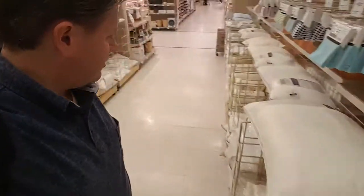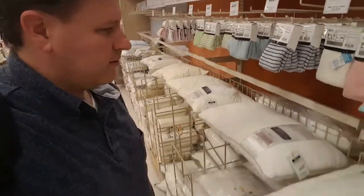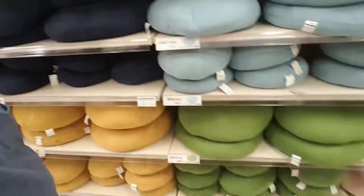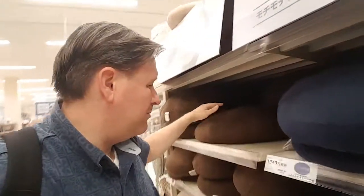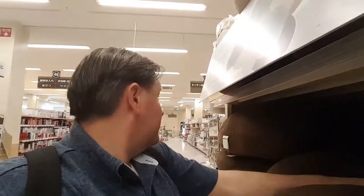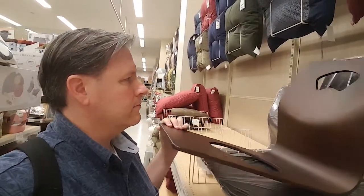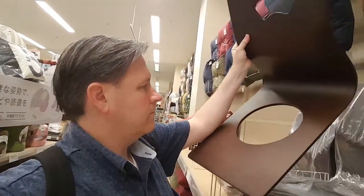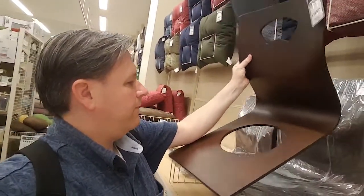I feel like Goldilocks or something. It's too small. Come on. Oh my god. I feel like gold. Can you put them in my room yet, please?